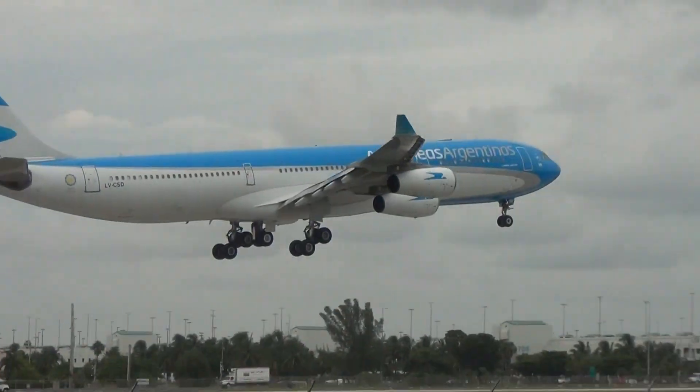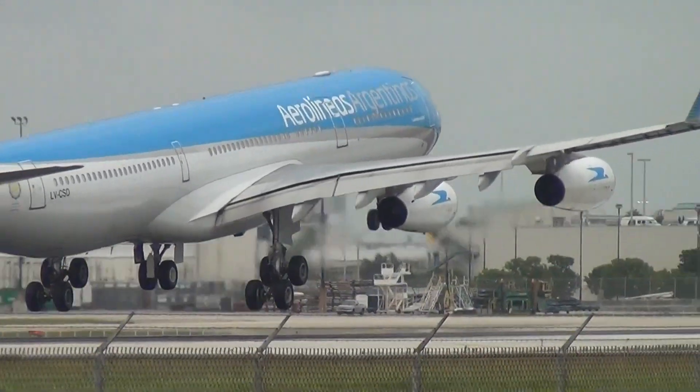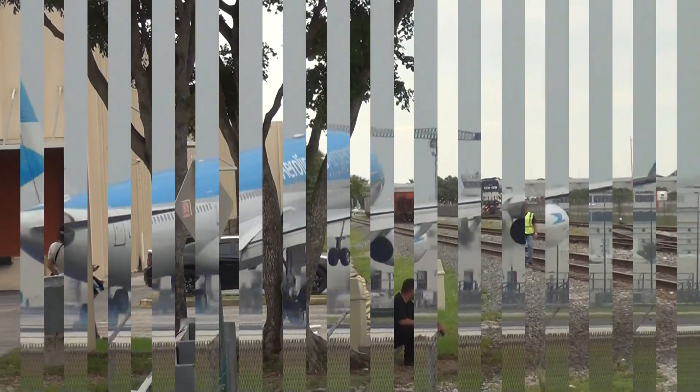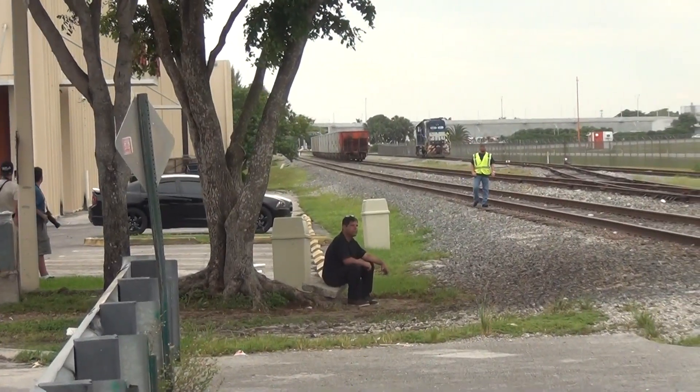Carlos, who many know on Facebook as MiamiSpotter, joined us, and so did an Aerolíneas Argentinas flight landing from Buenos Aires. Meanwhile, Tri-Rail on the 30-21 engine and a few empties are going down the road.